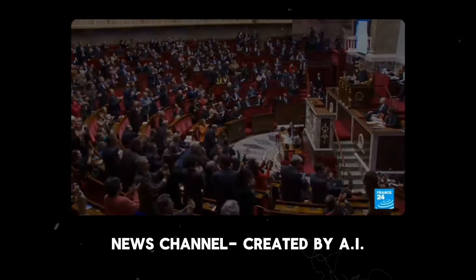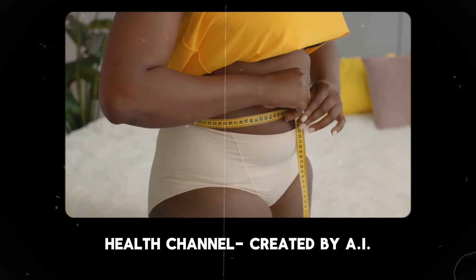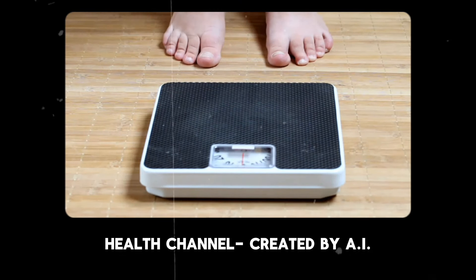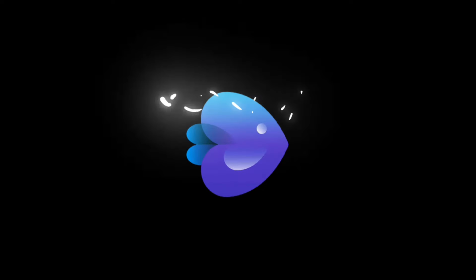France has emerged as the only country to explicitly guarantee abortion as a constitutional right. Contrary to popular belief, weight loss is not a straight downward path — it's more akin to a rollercoaster ride with its ups and downs. Both the videos that you just watched were created using this revolutionary new AI tool called InVideo AI.